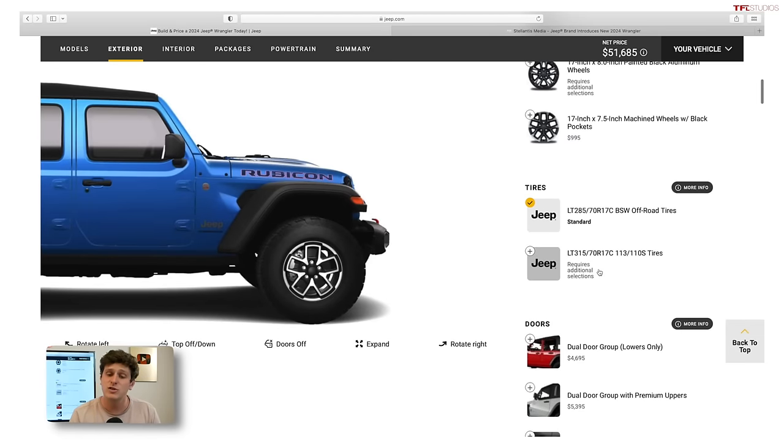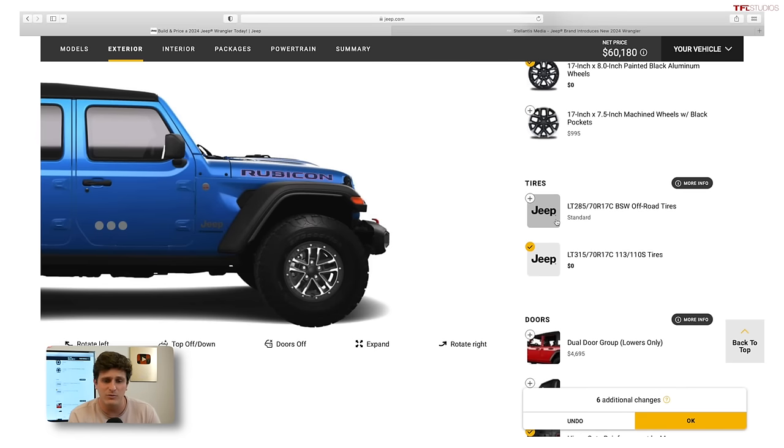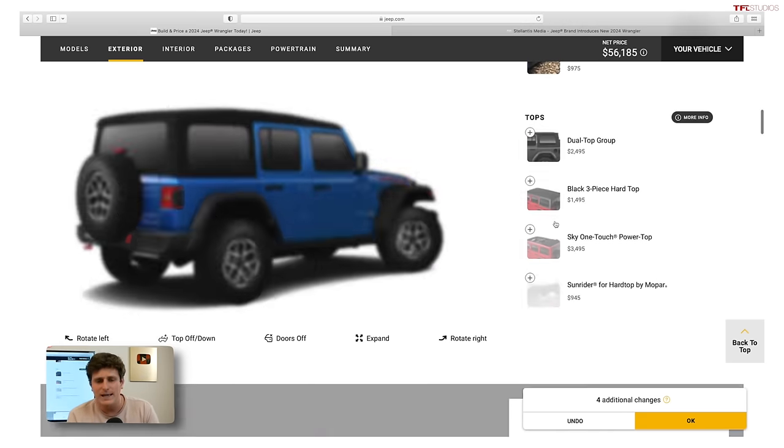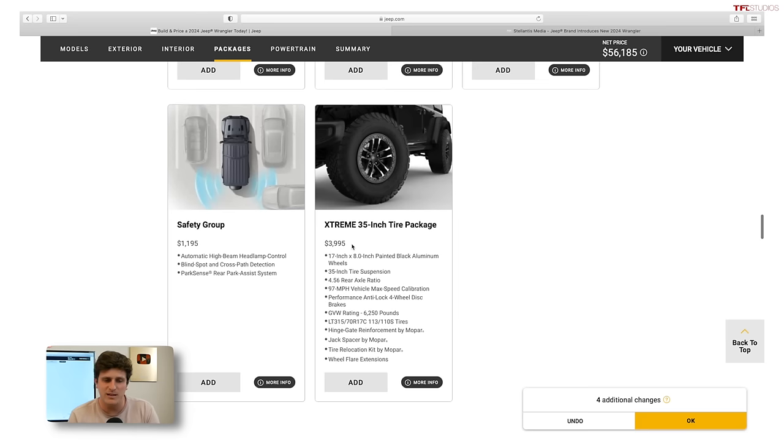On the Rubicon, there are a couple of different wheel trims. The Extreme Recon package is back — it's an option to upgrade to 35-inch tall tires from the factory with a slight lift, and that increases the price significantly at about $4,000. Can you lift your Jeep and get tires for $4,000 elsewhere? Yes, you can. But are you going to get the same ride quality and integration? Probably not. I would recommend the Extreme Recon package if you want that lifted Jeep look, because you get the big tires, the lift, it's all warrantied, it rides really well, you get the tire relocation kit and fender flare extensions — it's pretty good value.